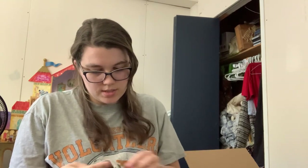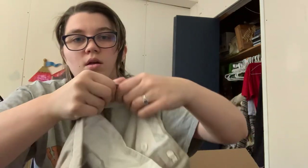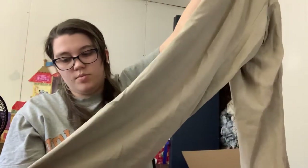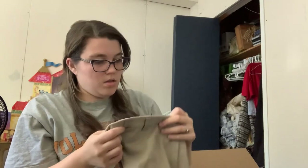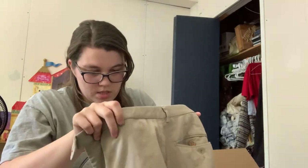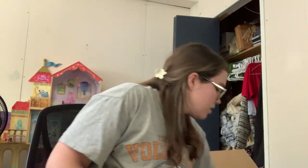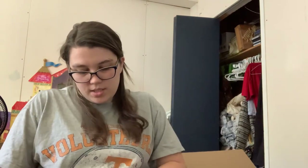We have — I think this is a designer brand, but I'm not going to attempt to say it. These say soft on them. They are soft, but the tag with the size is definitely faded. Men's clothing is a little bit easier to figure out with sizing. So if that turns out to be something really good, I will list it.